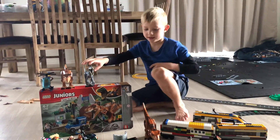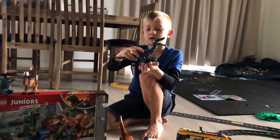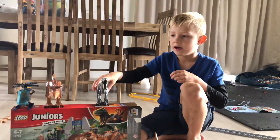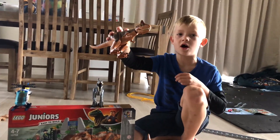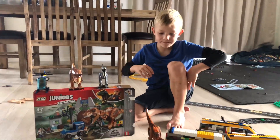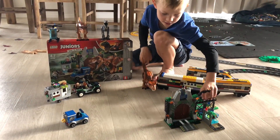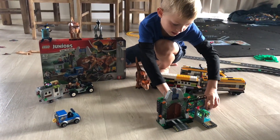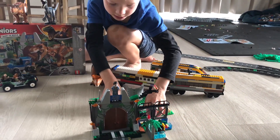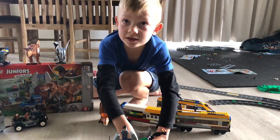Let's get on to the dinosaurs. Here's the Baryonyx — I got it a couple weeks ago. I also got this other guy a year ago at Christmas, and I got this helicopter piece which attaches right onto here, just like so.